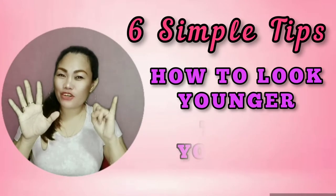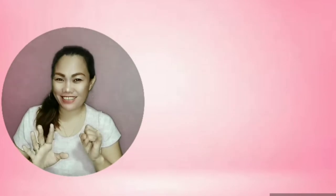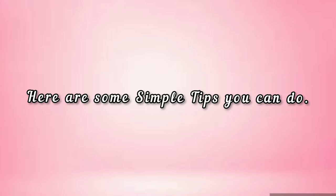6 Simple Tips on How to Look Younger Than Your Age. Looking young and feeling healthy is everyone's wish. Here are some simple tips you can do.